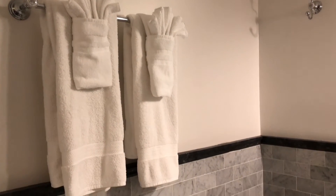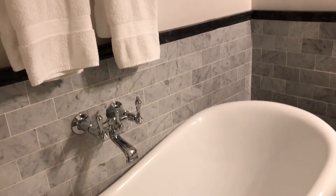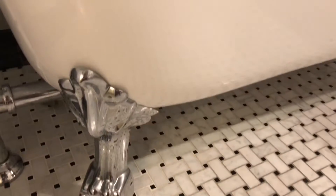Although we stayed in an Airbnb, I loved how this house paid so much attention to detail. Even though we were in an Airbnb, it felt like a hotel. And lastly for this bathroom, this gorgeous bathtub.